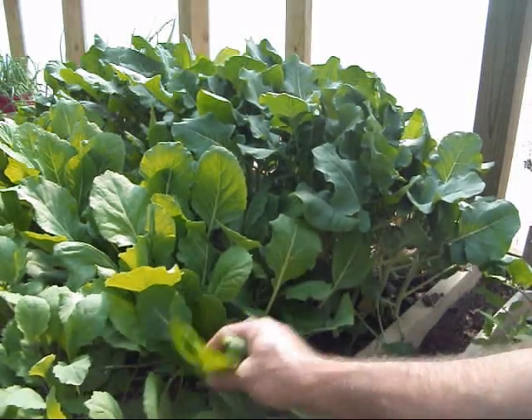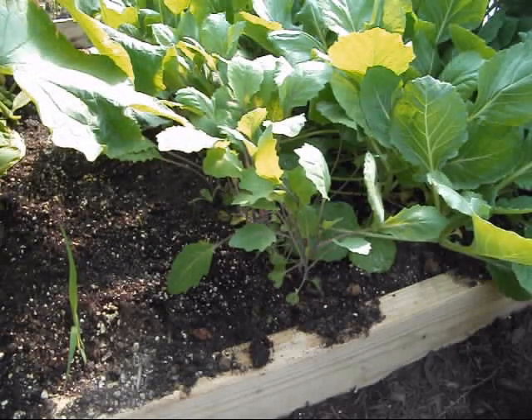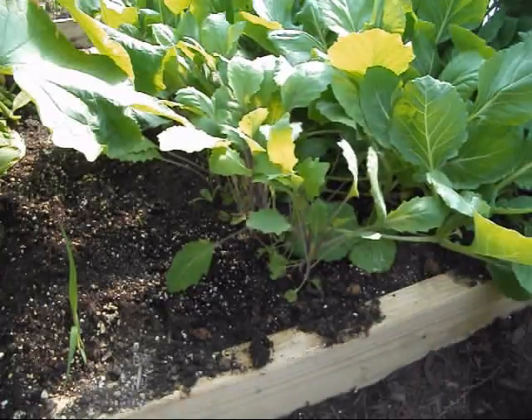Same deal with this cabbage right here — got to get outside. Y'all seen those things that look like alien turnips? Look like a turnip growing on top of the ground with leaves coming out the top of it. This is that purple kohlrabi right here. We're going to try to grow that.